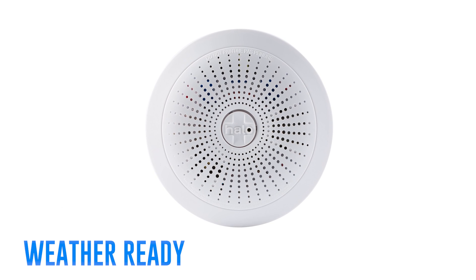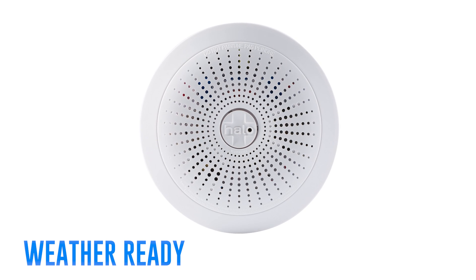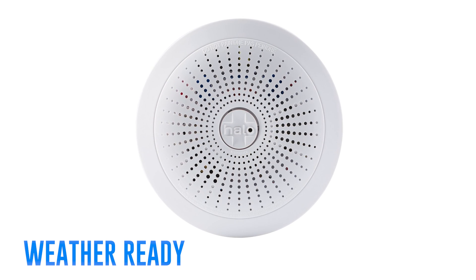Customizable NOAA weather radio keeps your family informed of any nearby disasters such as tornadoes, hurricanes, wildfires, and floods.